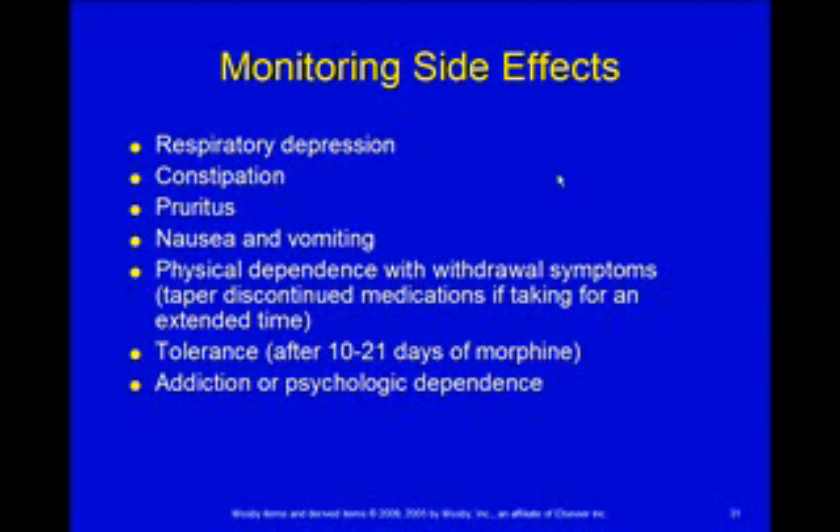Tolerance: your body does build up a tolerance to opioids. So to get the same physical effect, you've got to increase the amount you're giving over time. And then addiction is a psychological dependence. That's not as big of a problem in kids. They certainly get the physical dependence and develop a tolerance requiring increased doses, but until they're teenagers or a little older, we don't have as much trouble with psychological dependence.